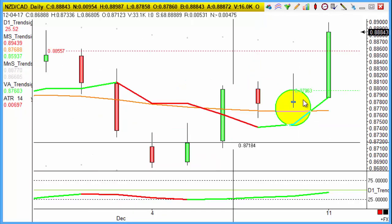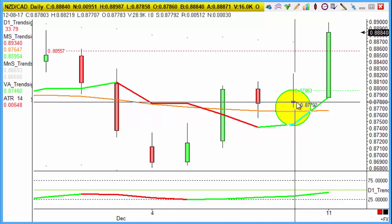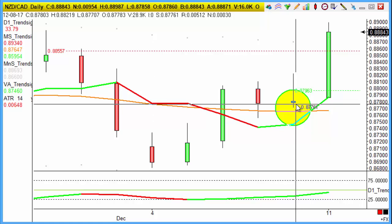New Zealand CAD triggered on Friday night. That's already gone and hit targets with big New Zealand dollar moves in the small hours today over the weekend. That was the buy on Friday's close at 87.80, looking for 88.80 for 100-point objectives. New Zealand CAD doing what we needed it to do.